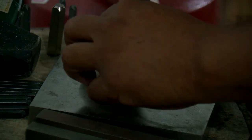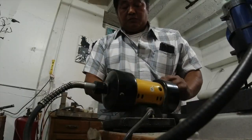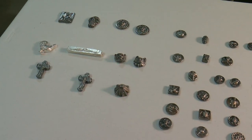It only takes a few minutes to make a piece. The finished product is stamped and bumped. And while Eduardo keeps some of his favorites, this type of artwork is rare, so collectors are constantly calling.